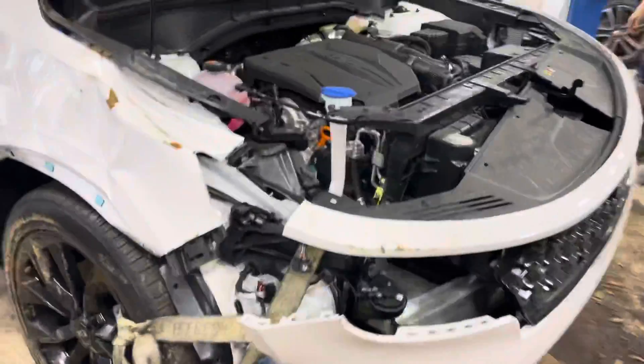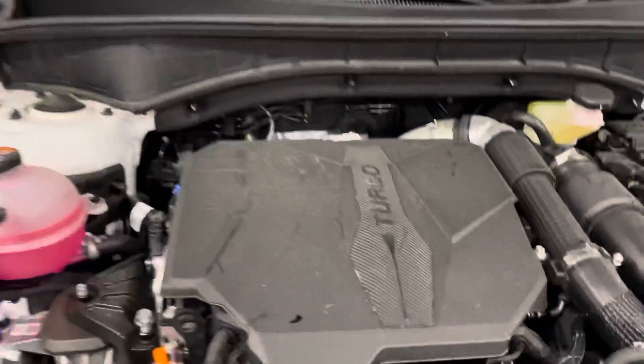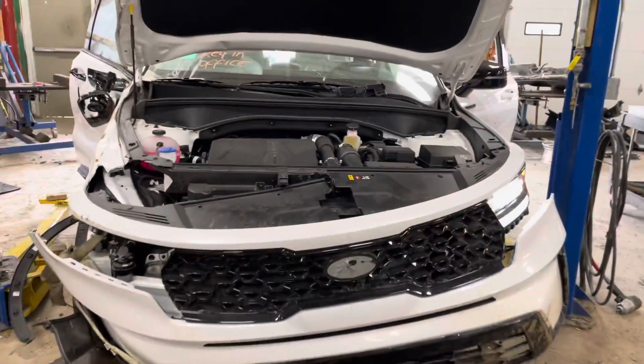Kia is stepping their game up. Stack 21-362, 2021 Sorento. Parts are in stock? No, no, no.